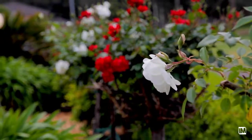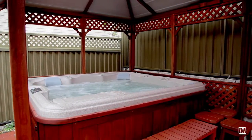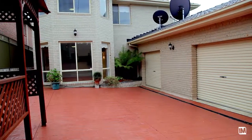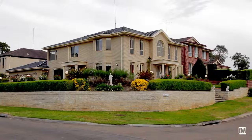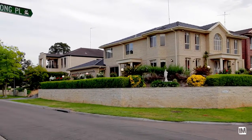Fully paved, the backyard is a perfect haven for entertaining friends and family and even boasts a luxurious and spacious spa with its own gazebo. This home also features an automatic triple lock-up garage with internal access, as well as dual entry to the property via both Billabong Place and Mindareba Avenue.